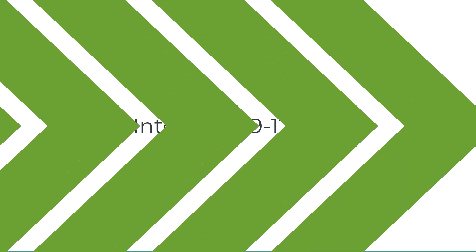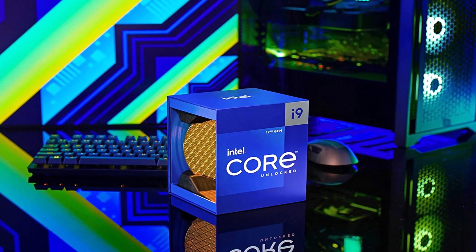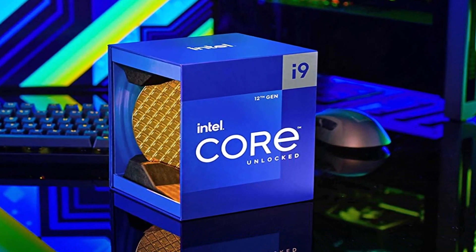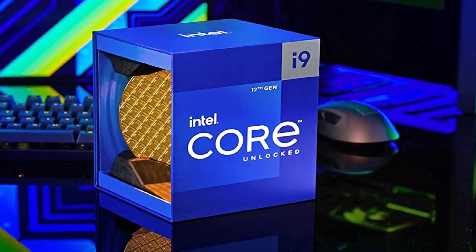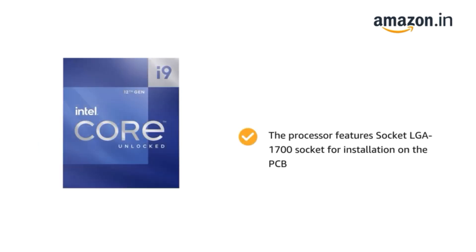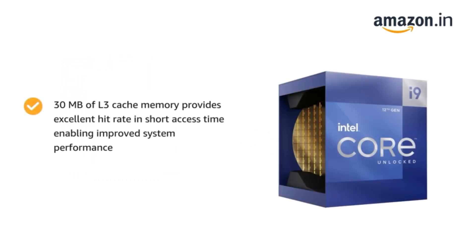Number 2 on the list is the Intel Core i9-12900K. The Core i9-12900K once held the title of the fastest gaming processor on the planet. At $589, it even outperforms AMD's Ryzen 9 5950X in gaming testing and in heavily threaded content creation tasks, making it an exceptional value for high-end game streaming too. It's also the uncontested leader in x86 single-threaded performance.